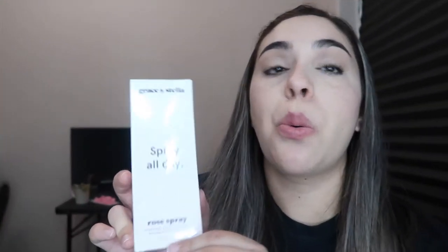Next we have the 111 Skin rose gold brightening facial treatment mask. It's pretty heavy because it comes in various amounts. This one retails at $160.